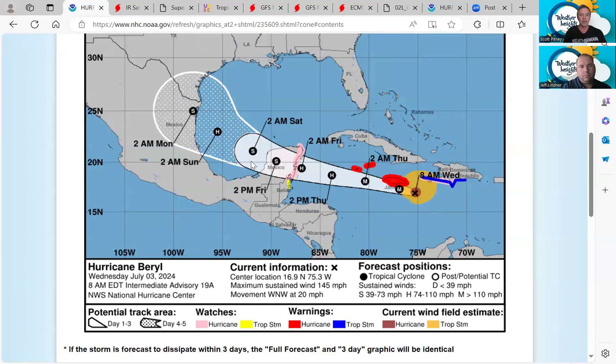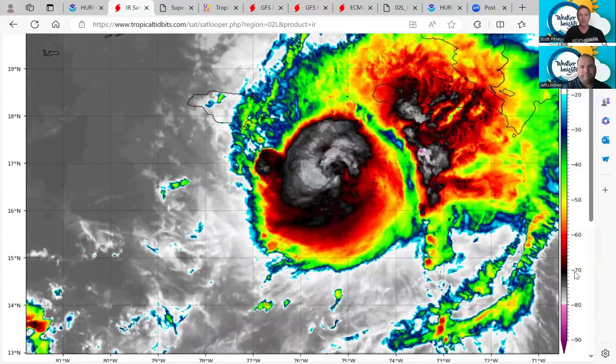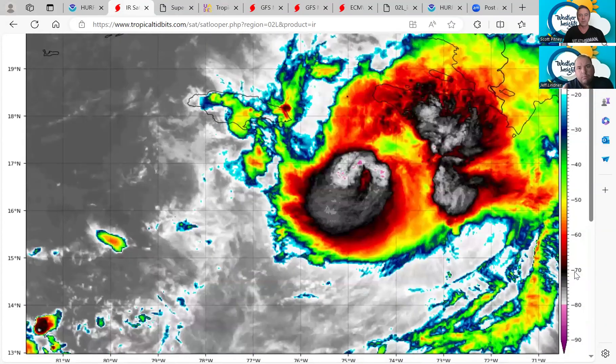By early Sunday morning at 2 a.m., Beryl is expected to be a minimal hurricane — a Category 1, just barely right around 75 miles per hour. The forecast track is taking it inland just south of Brownsville at 2 a.m. Monday morning. We continue to see things change, but not drastically with the track or strength guidance.